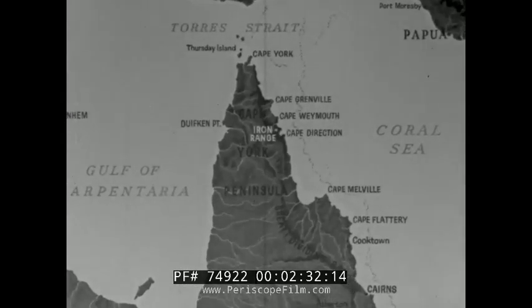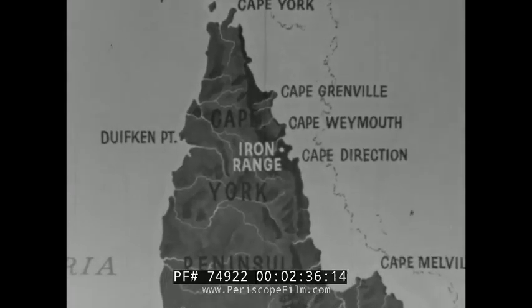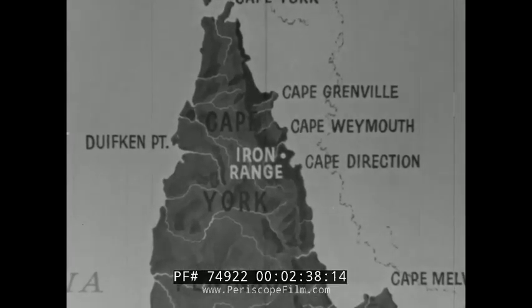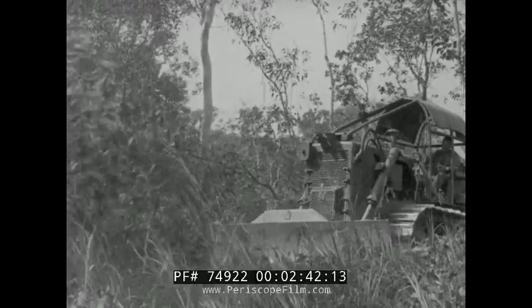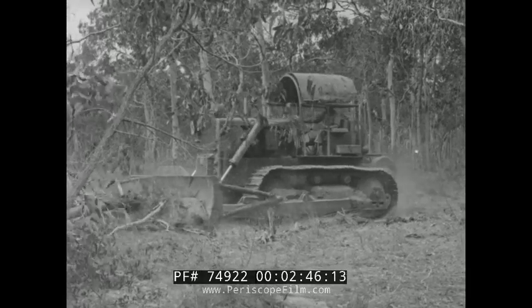The remote area decided upon for the experiment was Iron Range on the Cape York Peninsula. Here, approximately 2,000 miles north of Brisbane and 300 miles north of Cairns, the army was set the task of clearing the site. It was a job for machines and plenty of muscle power.